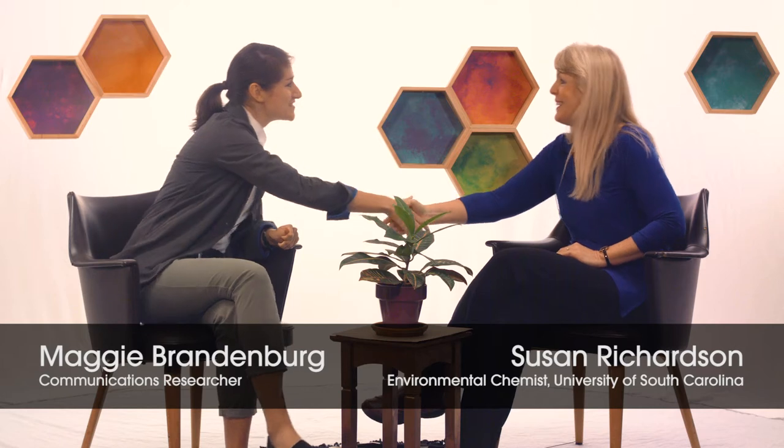Hey, I'm Maggie. Hey, I'm Susan. Susan, very nice to meet you. Thanks for your time today. So what are you doing here at the Mag Lab?